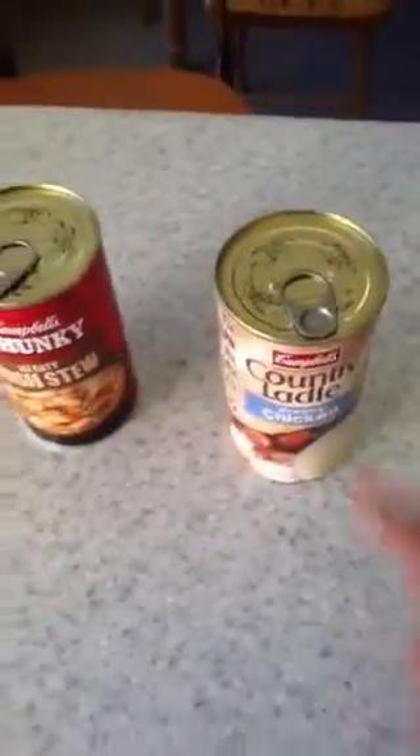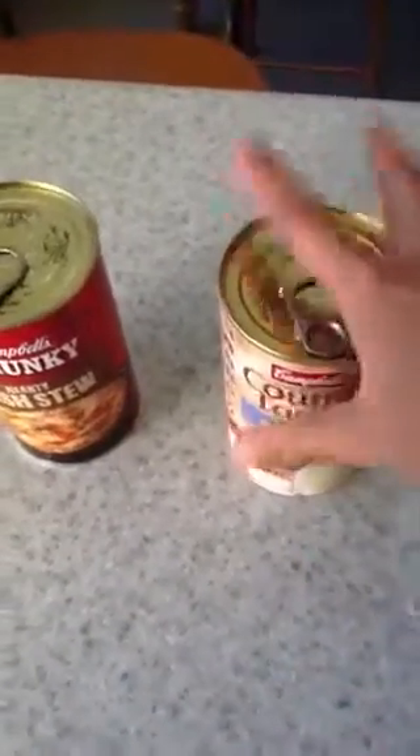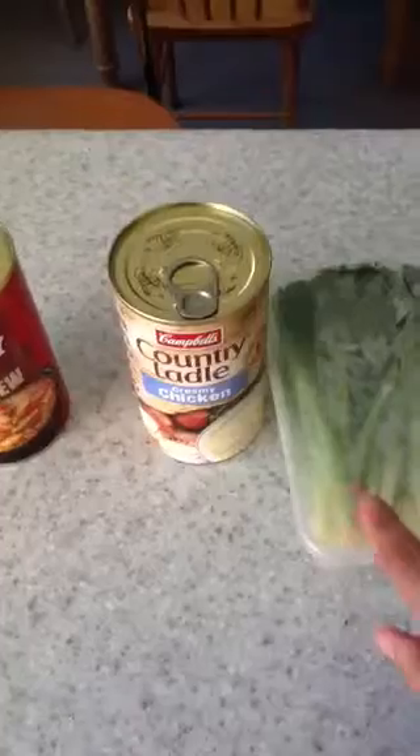I pay about $2 a can for these and most of the time I try to stretch it so it's two meals — my lunch and dinner. And then I add more vegetables just to make it a bit more filling.